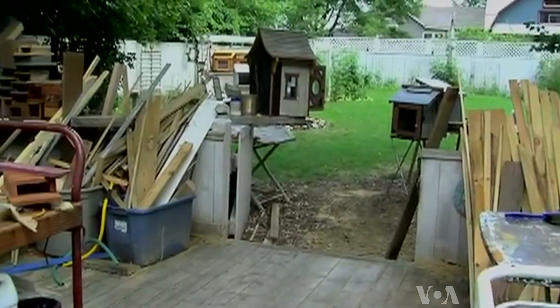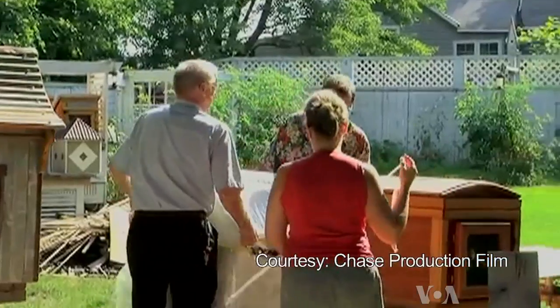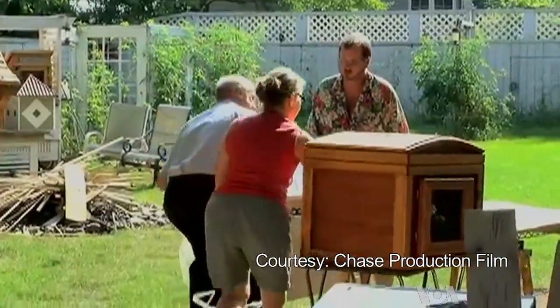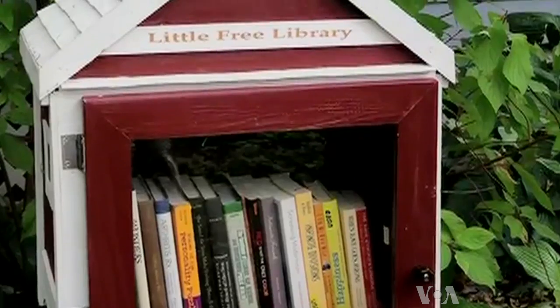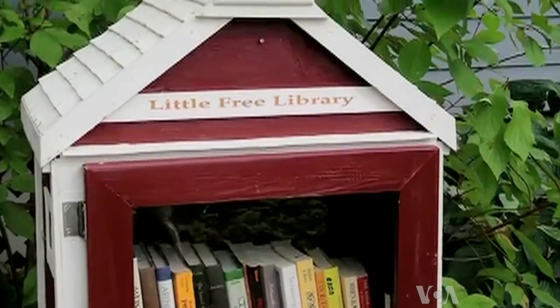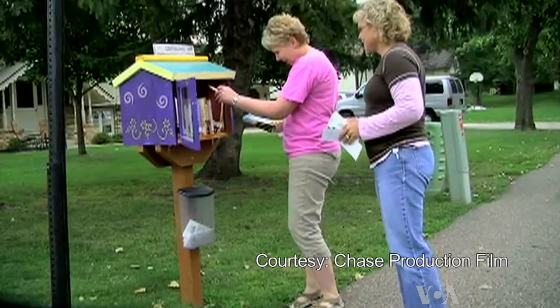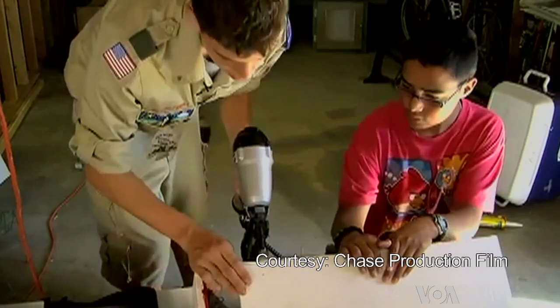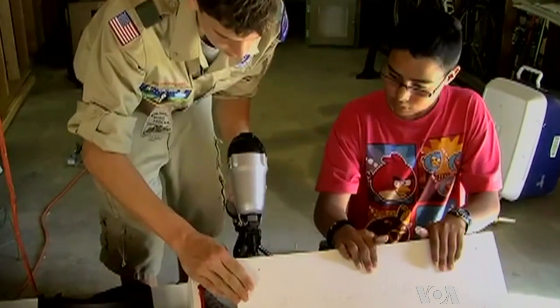The idea behind the Little Free Libraries was born three years ago in Hudson, Wisconsin, when former teacher and book lover Todd Boll built a miniature model of a library. I originally built a library to honor my mother. And I built one and put it out in the front yard and I never planned on building another one. It was just one and only. But his neighbors loved the little wooden box with the books, and that inspired him to set up the Little Free Library organization to spread the idea.